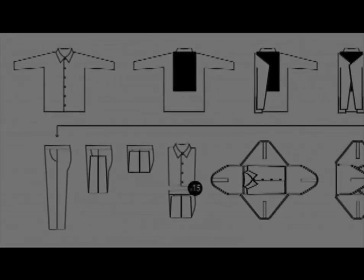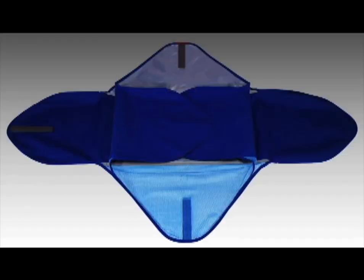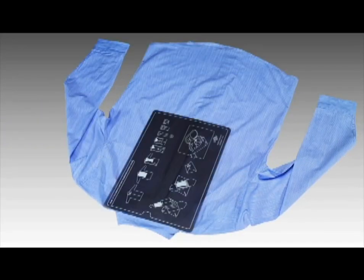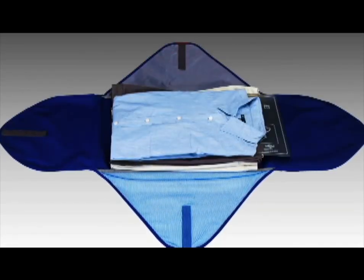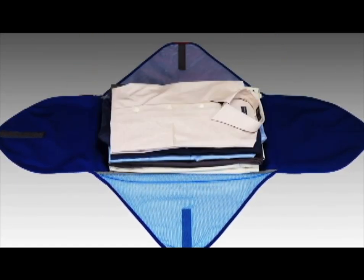Remove the folding board that's included — the diagrams on the board make it easy to follow the folding instructions. Start with your pants or skirts and fold them in half lengthwise. Alternate from end to end to get an even stack. Next, take each shirt or sweater and use the board to fold them neatly. Place the shirts into the folder, alternating the collars to get a flat, even stack.